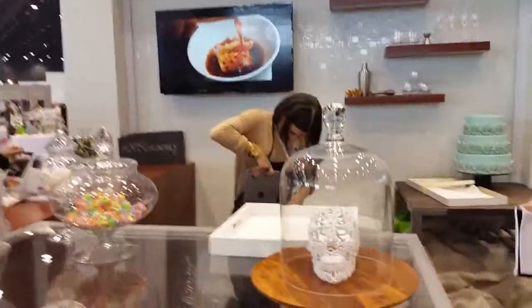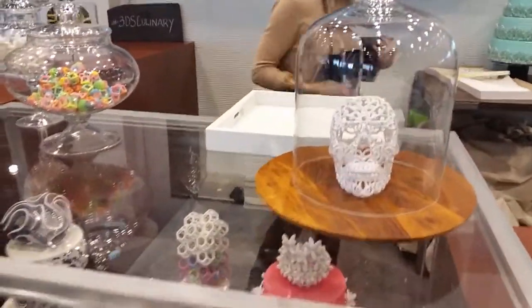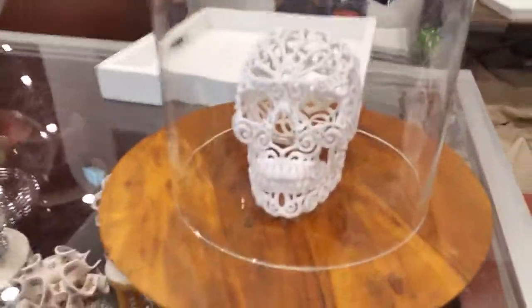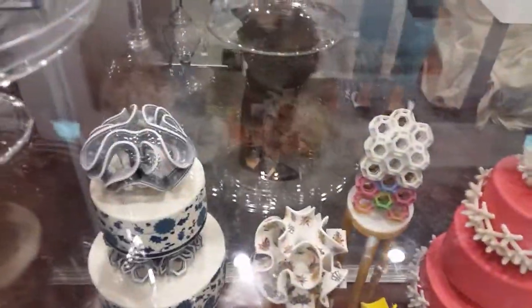So let me show you some of the results that can be done with this 3D printing technology. This is printed with confectionery sugar, and as you can see, you can get very detailed with what can be printed, including graphics that can be labeled on them.